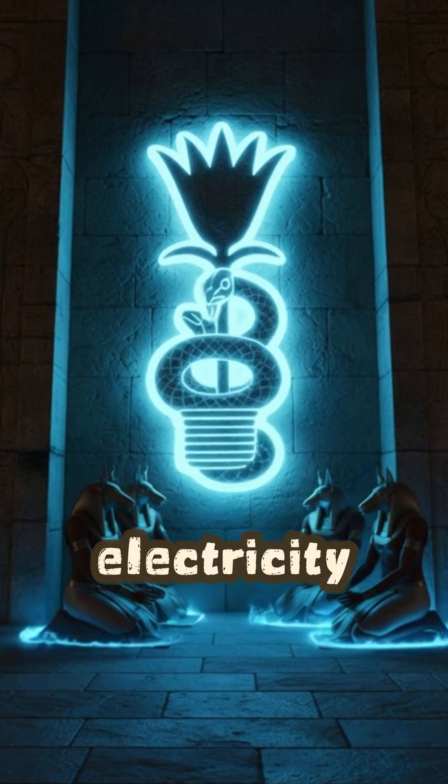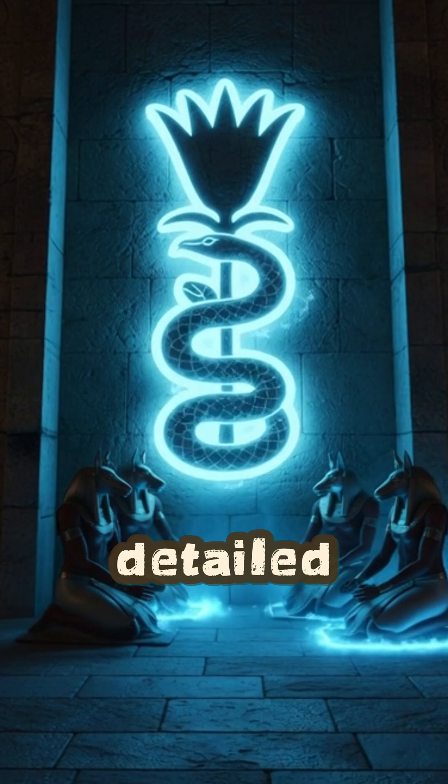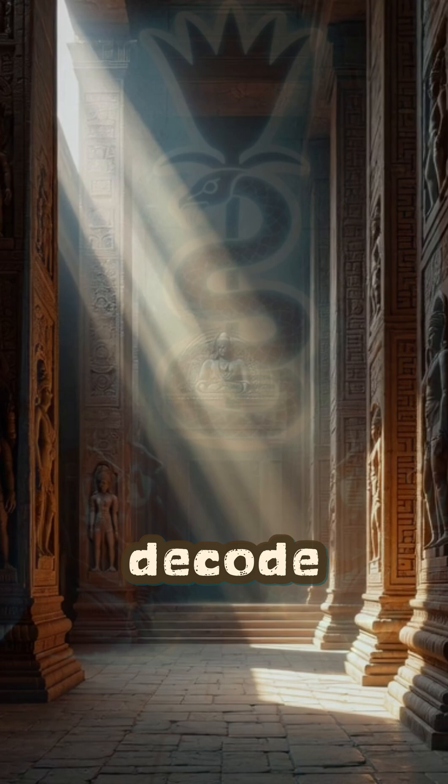So did the Egyptians invent electricity? No. But they created art so detailed, so powerful, that thousands of years later, we're still trying to decode it.